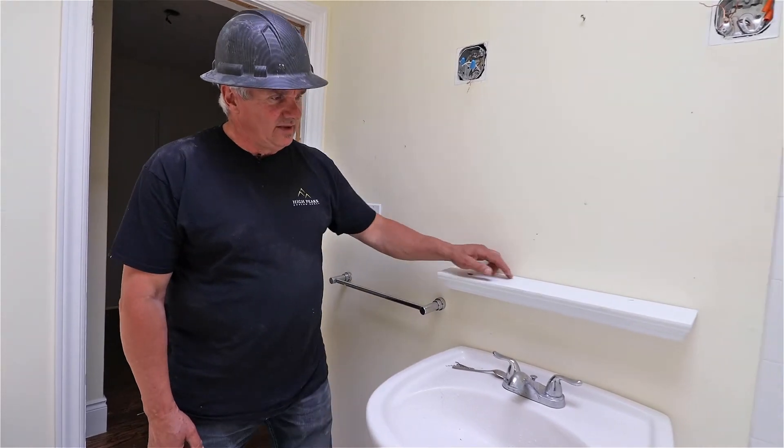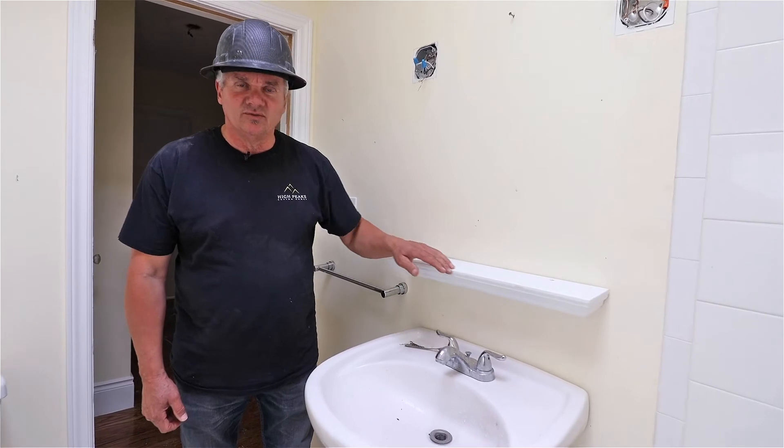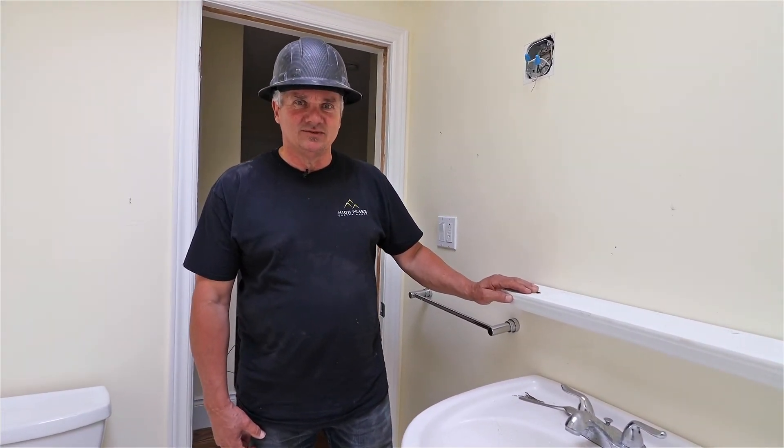The owner has asked that we get her a larger countertop. This is her whole countertop — that's what she's lived with. So yes, Joanne, you're getting a new countertop. Stay tuned for some further updates.